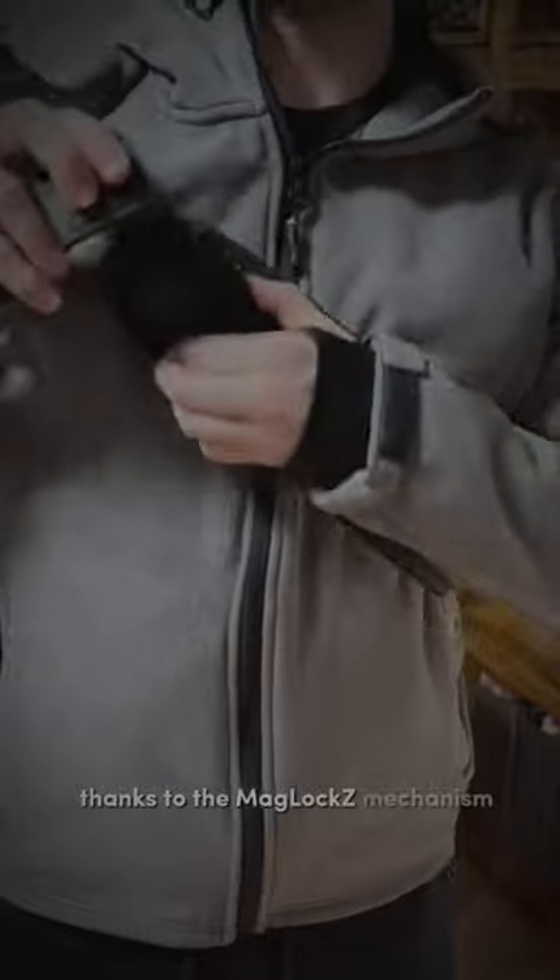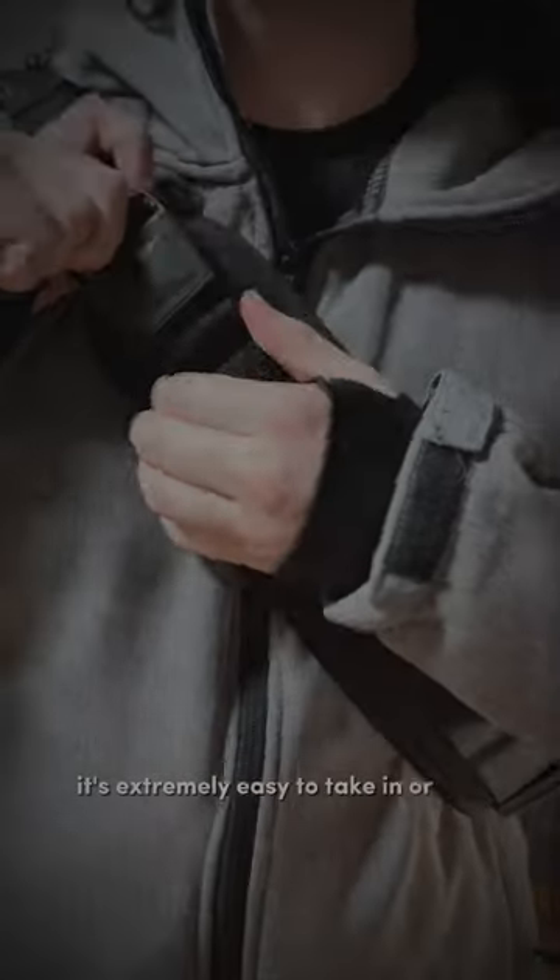Thanks to the Maglos mechanism, it's extremely easy to take in or take out your bag.